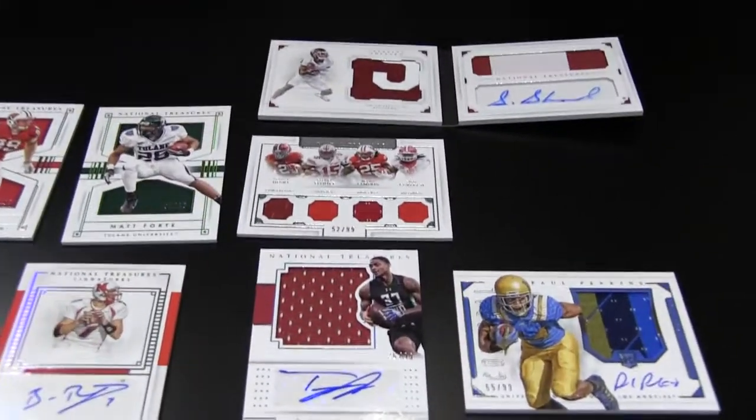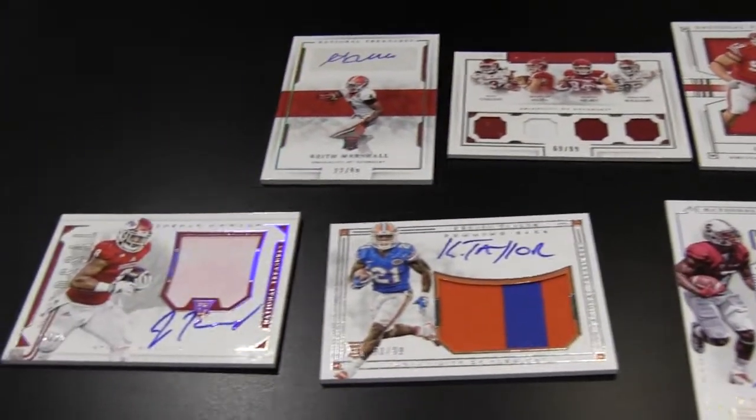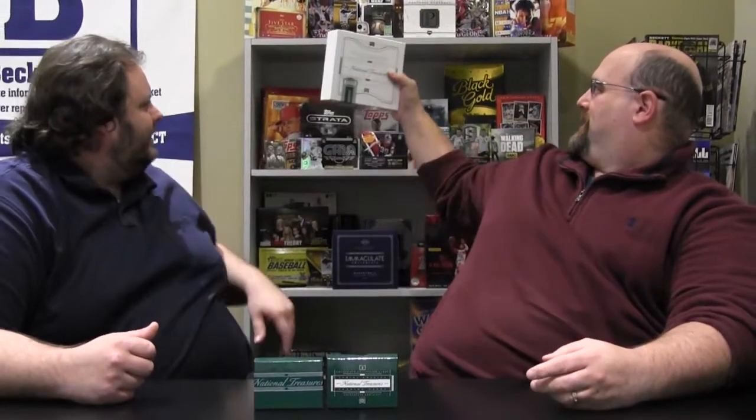That Roethlisberger man — so we got Roethlisberger, we got Zeke. We got some really good stuff. You get a lot out of this, no joke. You're definitely getting bang for your buck on this. It's a higher price point product — I think it's like $450, maybe a little cheaper on Blowout or Dave & Adam's online. The box is even cool — they have a wood box. It's definitely going back in our display. Put it up there. Boom.